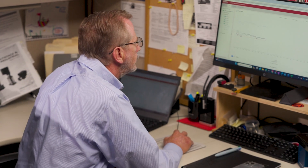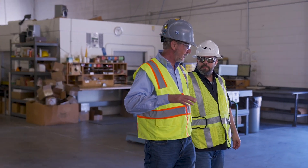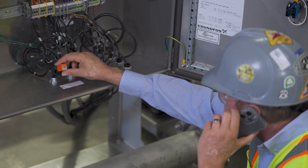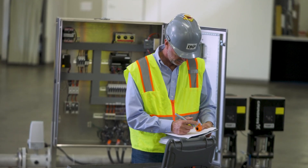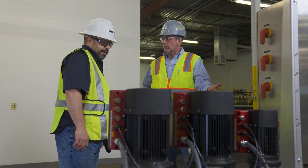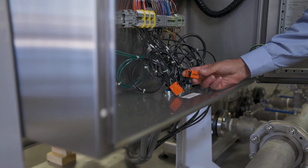By pairing real-time data with our pumping expertise, we can optimize your application and reduce energy consumption by up to 50%. To determine energy and cost savings, a Grundfos expert will install sensors to gather real-time data on existing pump operations, energy consumption, and CO2 emissions. Our engineers then analyze and determine the energy and cost savings achieved by switching to more energy-efficient Grundfos pumps and systems.